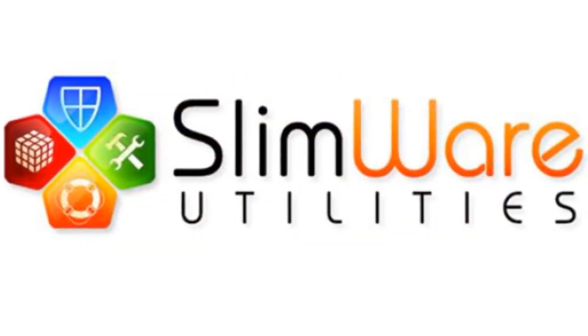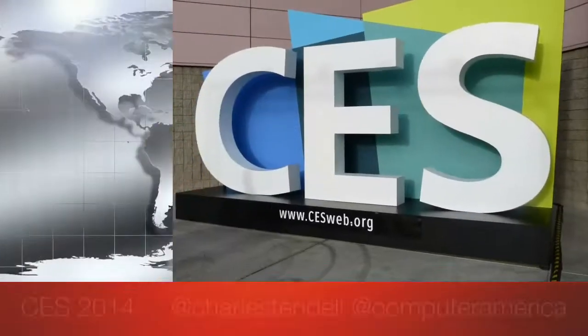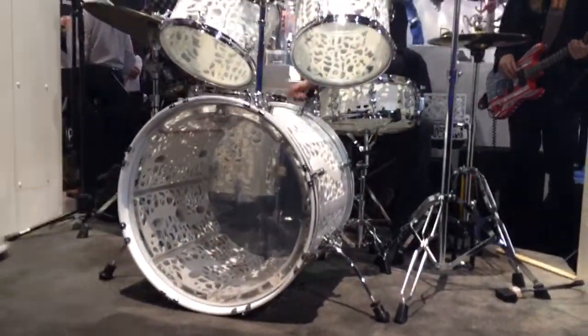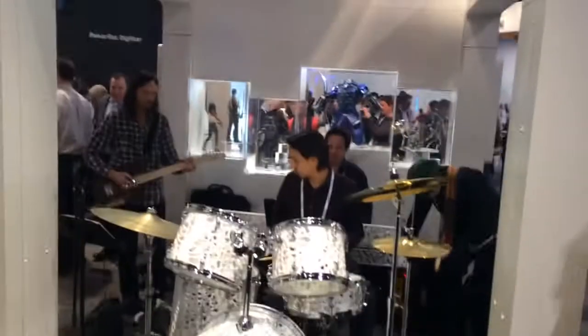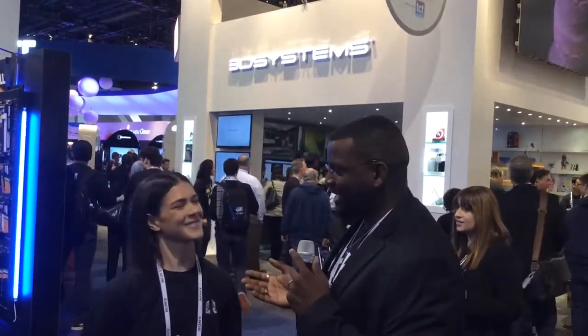This episode of the Computer America Show is brought to you by SlimWare Utilities. We're here with the Computer America Show, talking to Liz from 3D Systems.